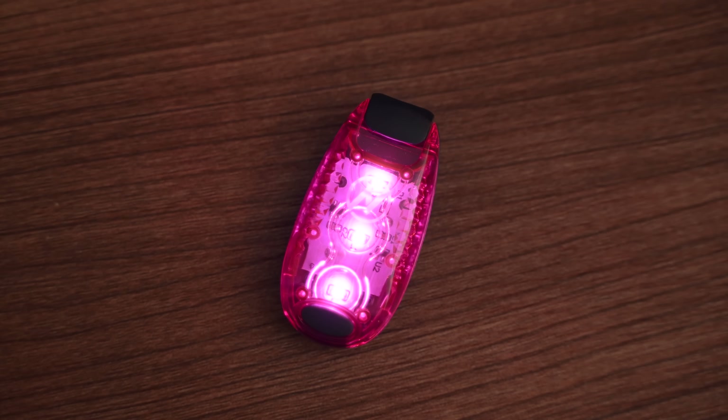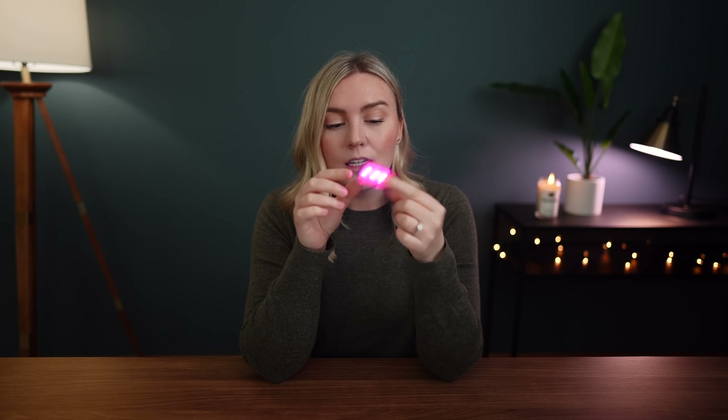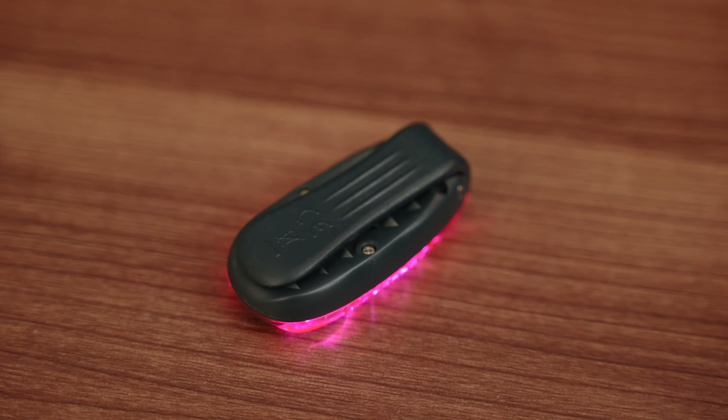I've also been loving these little LED light clips, which are basically like a mini version of the belt. You can have them on a solid color or flashing at different rates. They're so easy to clip on a shirt, a jacket, or a backpack, and they're super convenient. I think these are a really nice thing to have in an everyday bag.